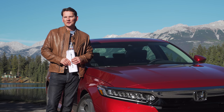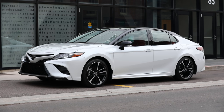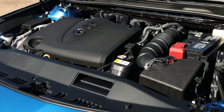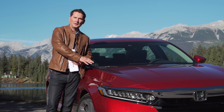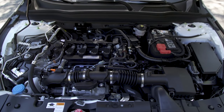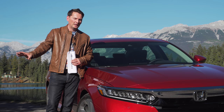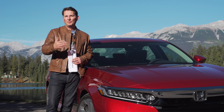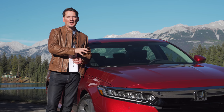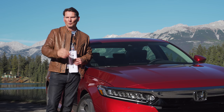Honda and Toyota have gone separate ways on powertrains. Toyota went with a normally aspirated four-cylinder and a V6 with an 8-speed automatic, while Honda went with smaller turbocharged four-cylinders and a CVT — plus a 10-speed automatic with the 2-liter, but no V6. Personally, the style and upscale driving experience of the Accord suits my taste, especially the interior.